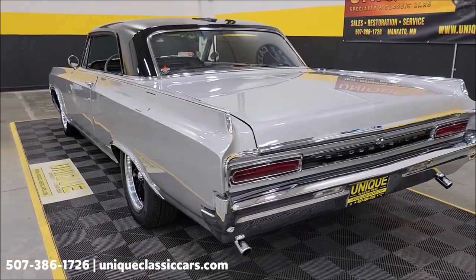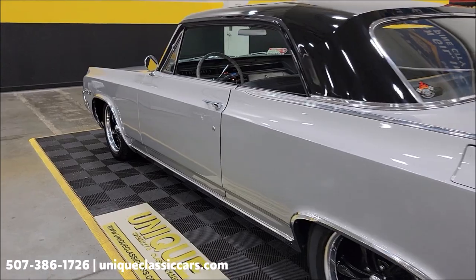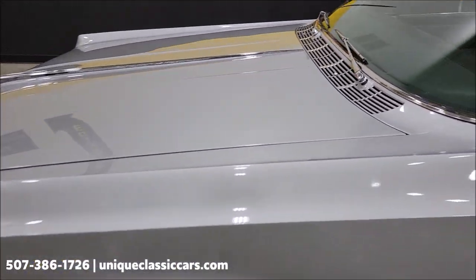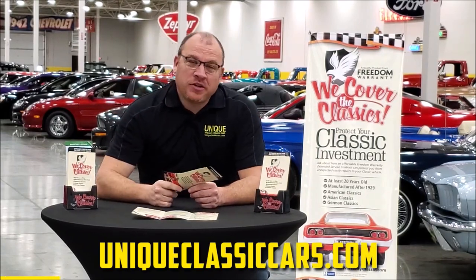When we open the hood, a few things you're going to notice: it does have an MSD ignition, an Edelbrock Performer intake, and a Holley carb — believe it's a 570. Let's go ahead and take a look at that now so you can see this engine running.